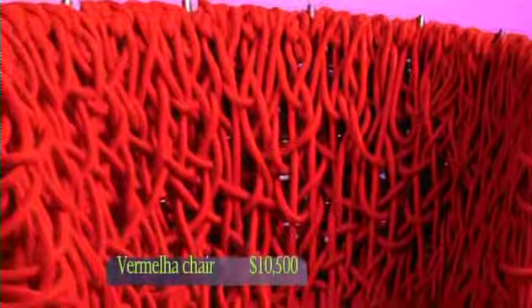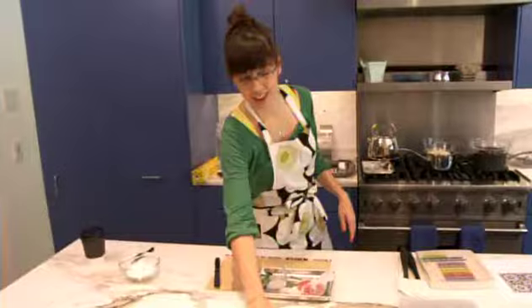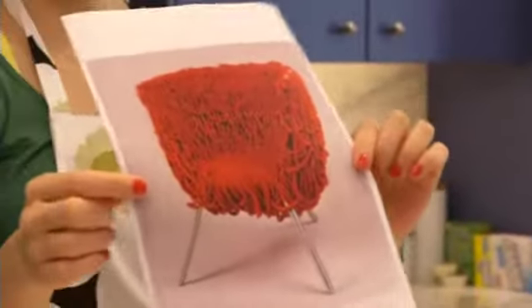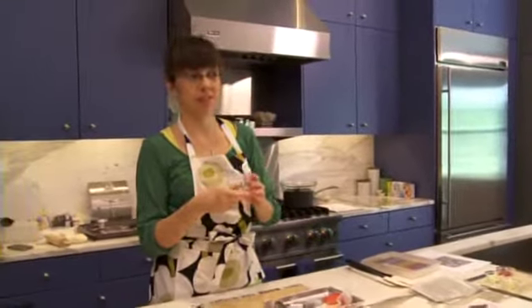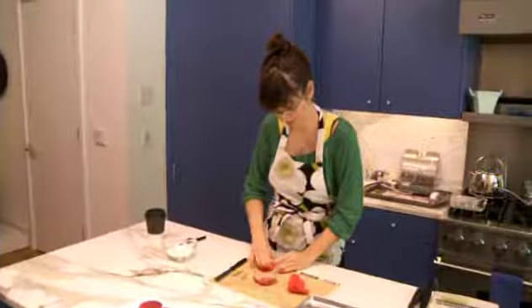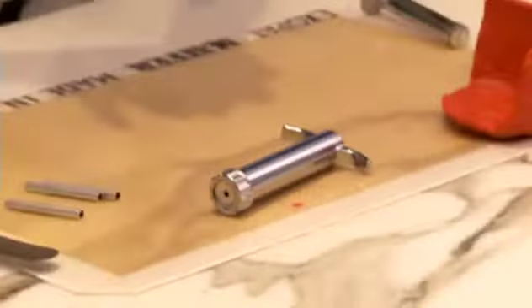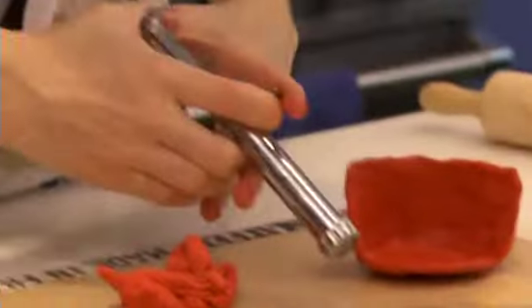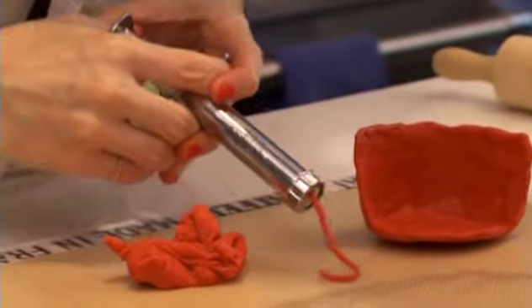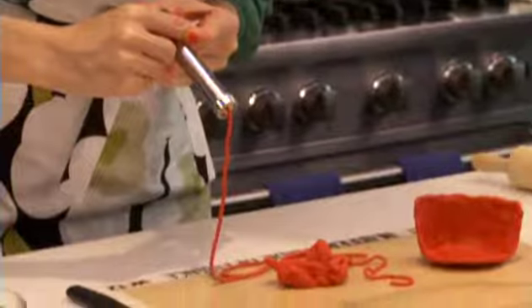The Vermilia chair is not in the exhibit, but I wanted Maria to make it because it's one of my all-time favorites. It's made by the Campana Brothers out of 500 meters of red cotton rope. It may look chaotic, but it's a highly structured chair. I'll make it out of modeling chocolate — basically like Play-Doh — with little pieces of aluminum tubing for the legs. The fun part is using the extruder to make chocolate rope. Awesome — that's so cool!